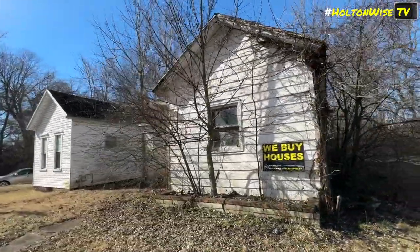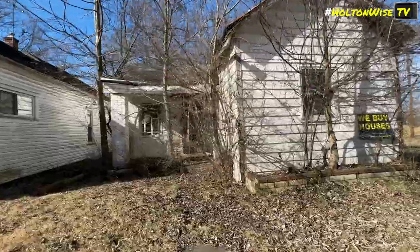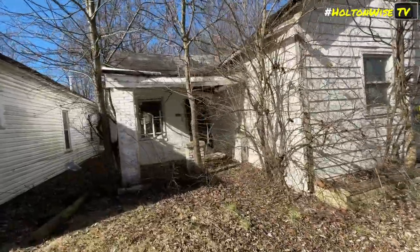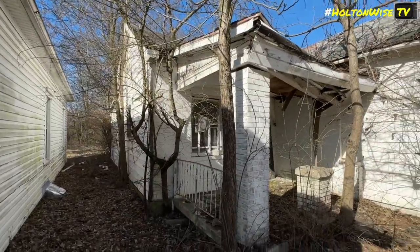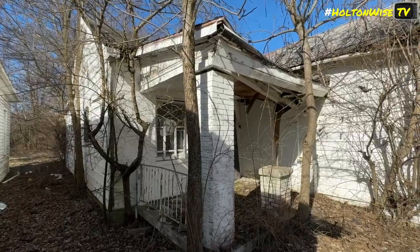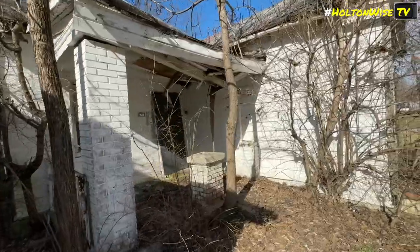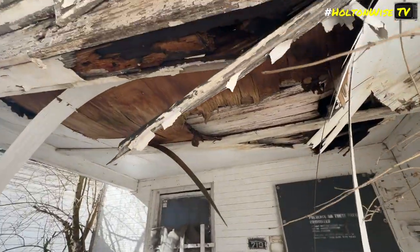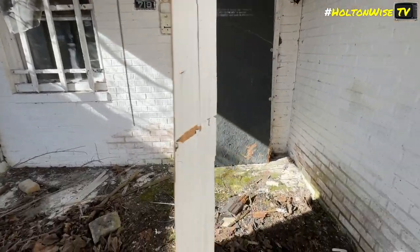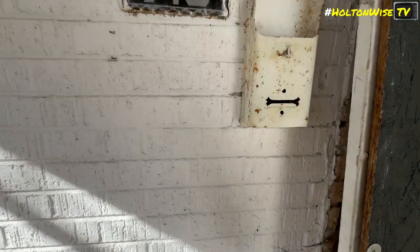I'm gonna do the best I can filming this property — you'll see what I mean in a moment. Over here, those people back there have a really large dog in their backyard, so I'm gonna do my best to get around. Let's check this out up here — the porch, obviously. Now you'll see what I mean about filming this in about one second.